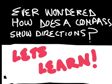Ever wondered how does a compass show directions? Let's learn.